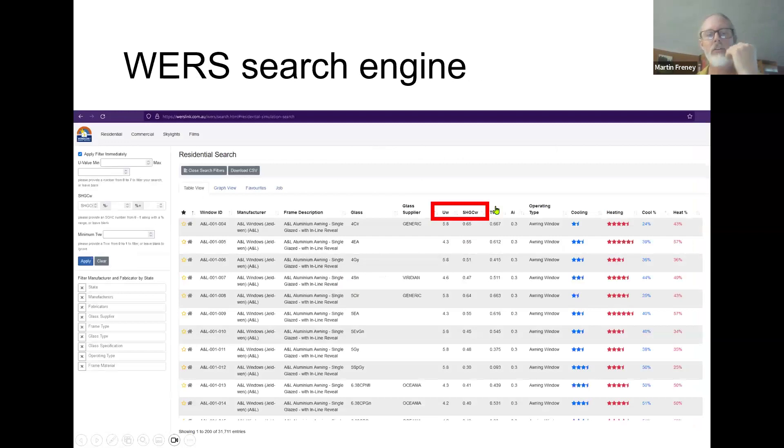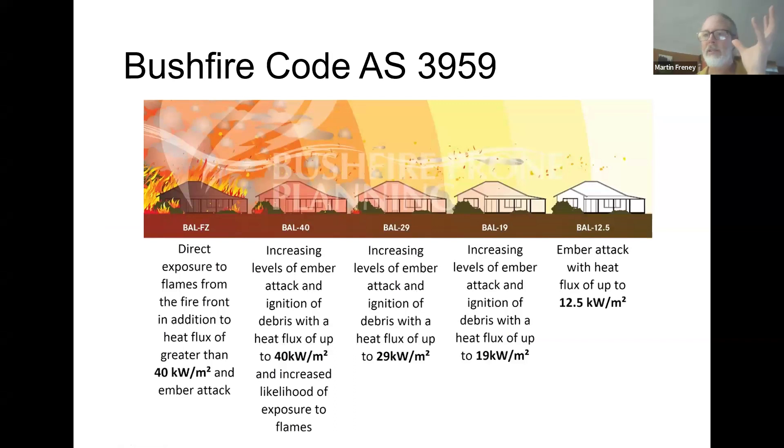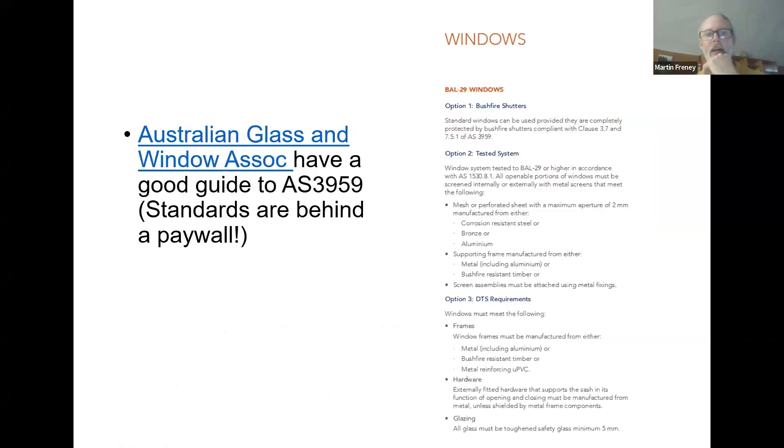Also really important is where you put those windows and how you shade them — to let the sun in when you want it in winter and keep the sun out in summer. There are all sorts of different types of glass with different coatings to keep out unwanted western summer sun. There's a thing called WERS — the Window Energy Rating Scheme — you can go to WERSlink.com.au, which lists a whole lot of manufacturers and the values of their windows. Key measures include U-value, solar heat gain coefficient, and how much light actually comes through the glass. Windows and doors are a big deal with bushfires — if you're building in a bushfire zone, make sure you do your homework on the bushfire code. The Australian Glass and Window Association have a good guide to the bushfire code standards.